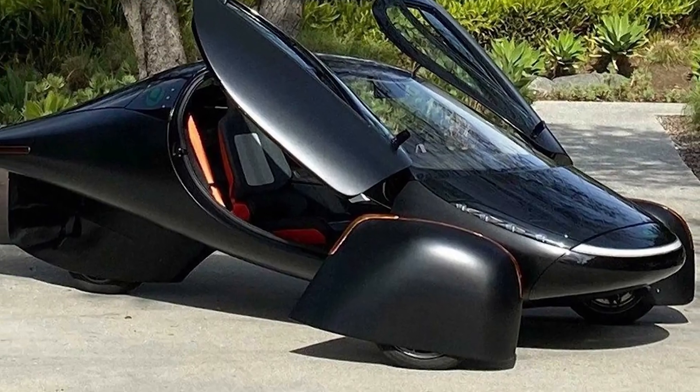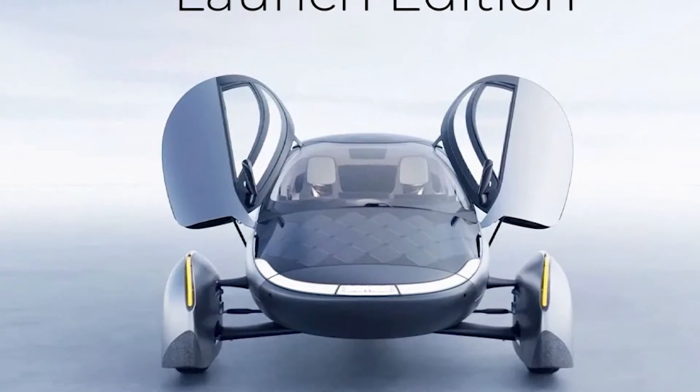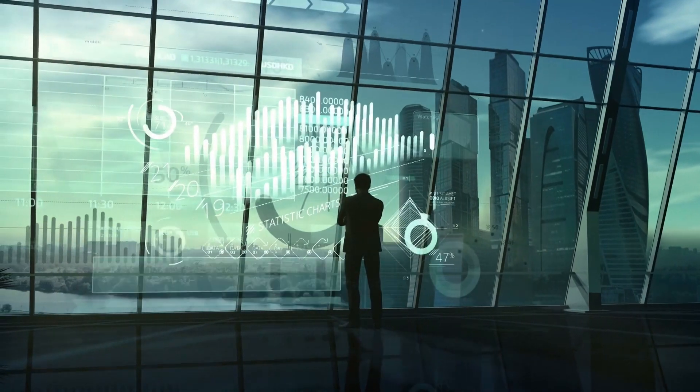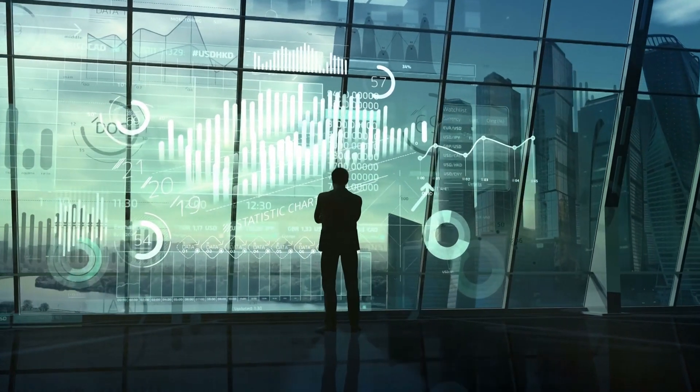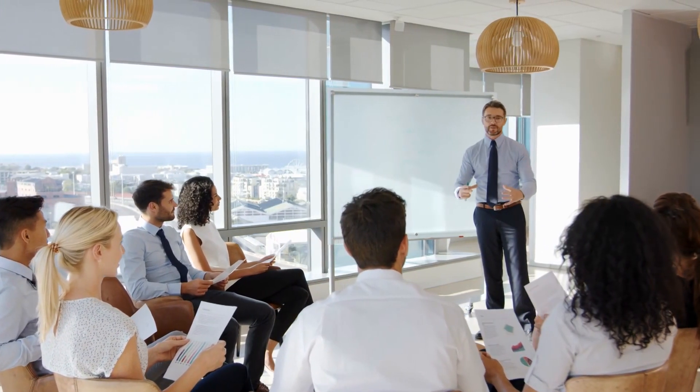But these latest drawbacks have not impeded Aptera, the American startup that has already released the launch editions of its model. Quite an achievement for a company that began by carrying out an impressive prototype, which, if its forecasts are met, will go into production before the end of the year.